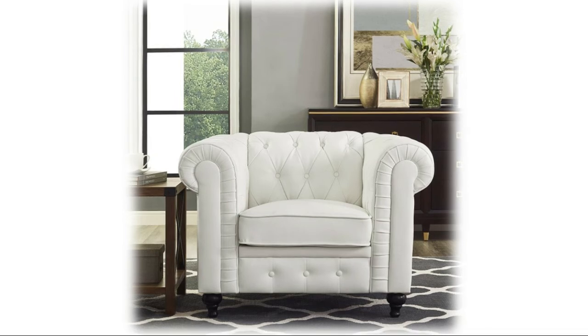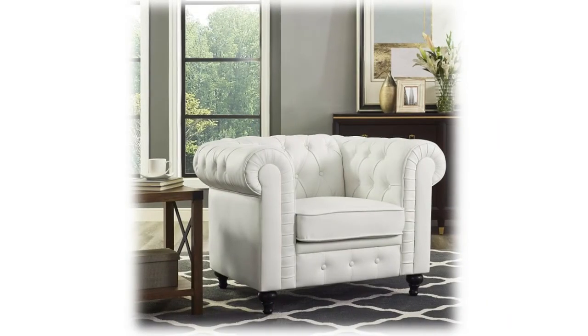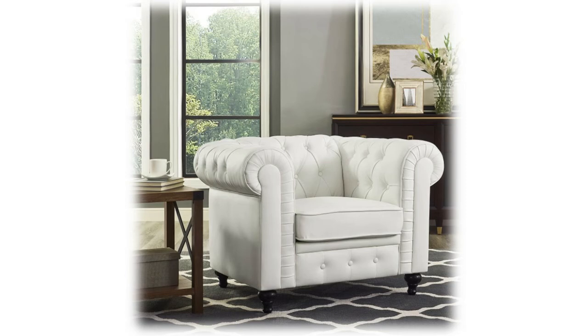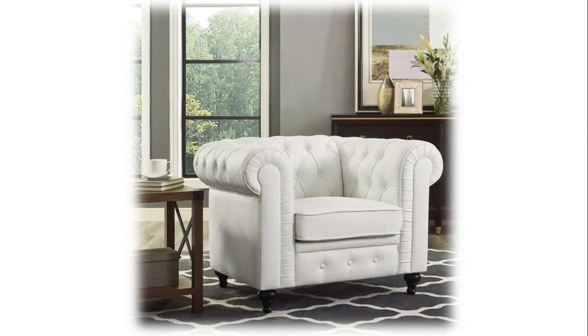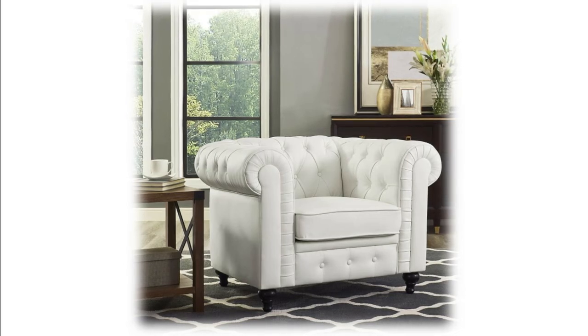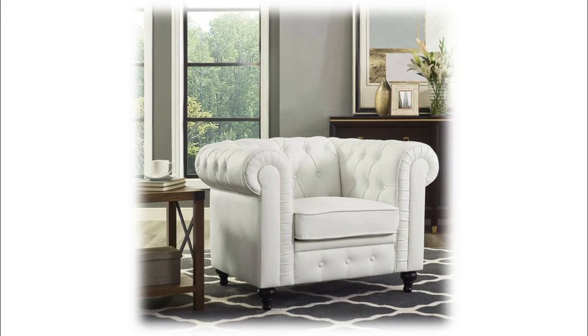These bedroom chairs offer both design and comfort, featuring deep button tufting across the backrest, armrests, and seating. The tufting allows for breathing space while you relax, limiting the amount of heat generated. To complete the refined Chesterfield look, this one-seater sofa features beautifully rolled arms. It adds an air of sophistication and complements the tufted diamond stitching, providing a more comfortable place to lean against while relaxing.